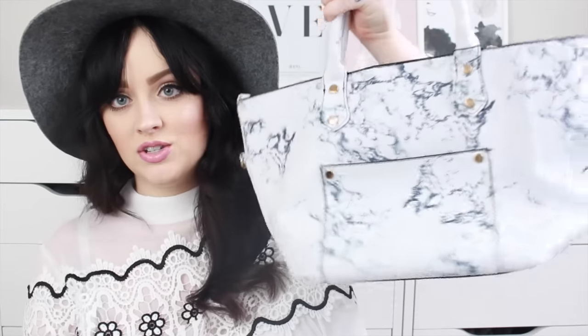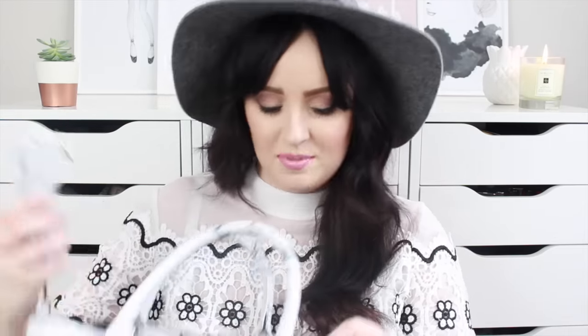First off, can we all talk about this bag? This beautiful marble winged structured bag — how incredible is this? It's got the little handbag handles but it also has a long strap, which I'll probably wear it like that because I just prefer bags with long straps at the moment. It's got a little section here and it was £10. Who's the designer that came out with a marble bag — like Cakes Vale or Rebecca Minkoff or something? But yeah, I just saw this and I knew I had to get it.